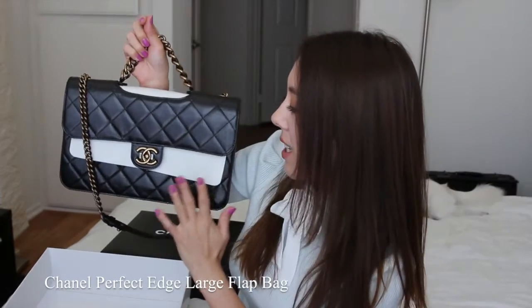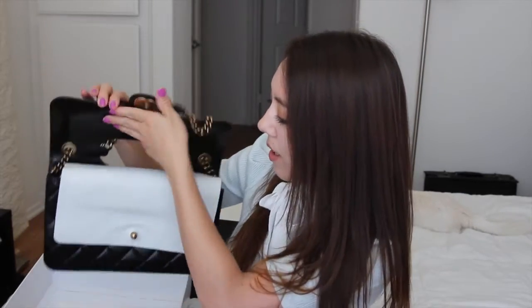This is the Chanel Perfect Edge Flap Bag. I've left the flannel pieces on the bag during storage just to maintain the bag's structure and to prevent any scratching or tarnishing on the hardware. Let's go ahead and remove it.